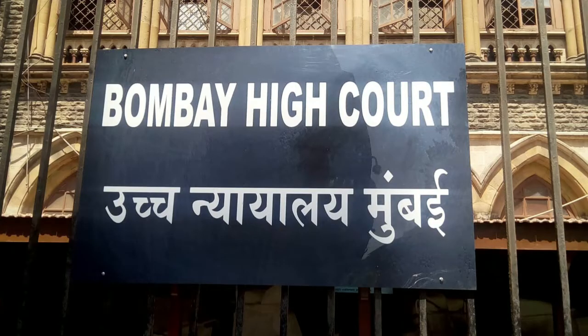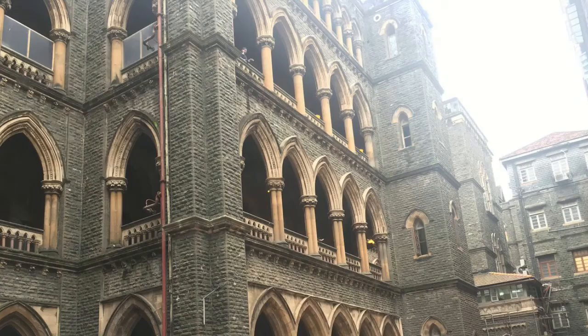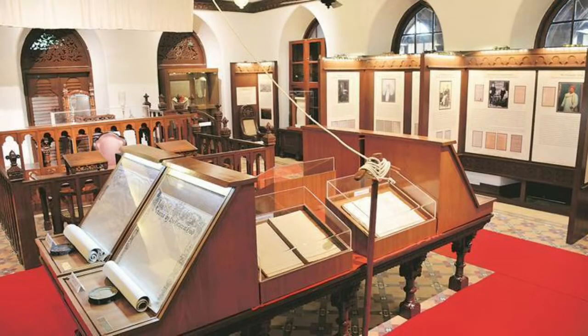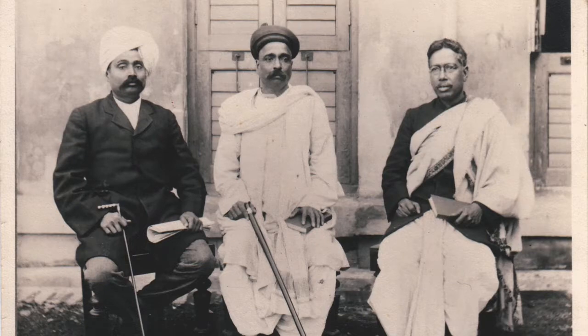The High Court of Bombay, also known as the Mumbai High Court, is one of the oldest high courts in India. The first Chief Justice, the Attorney General, and Solicitor General of Independent India have been elevated from this court. The building is also part of the Victorian and Art Deco ensemble of Mumbai, which was added to the list of World Heritage Sites in 2018. The Bombay High Court has been the site for numerous noteworthy trials, one of which is the 1916 case Emperor against Bal Gangadhar Tilak.